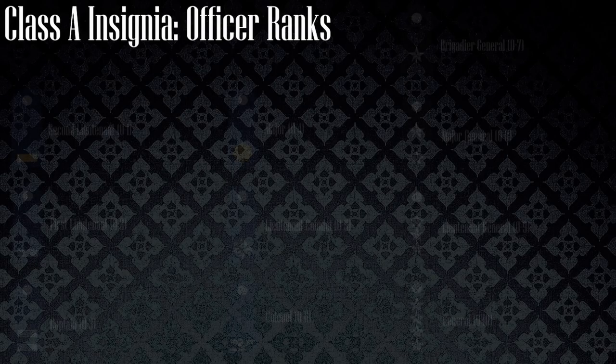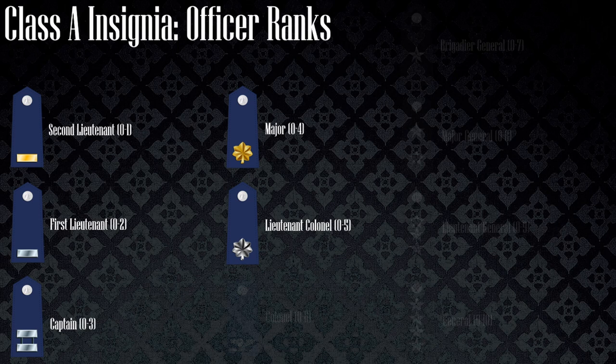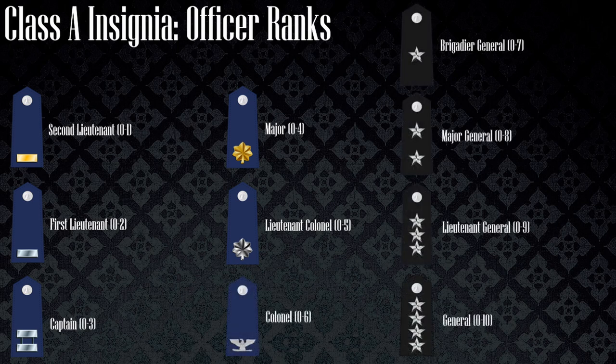Starting with the Class A shoulder epaulets for the officer ranks: a second lieutenant wears one gold bar above a blue epaulet, a first lieutenant wears one silver bar, a captain two silver bars, a major one golden oak leaf, a lieutenant colonel one silver oak leaf, and a colonel one silver eagle. The general ranks wear a black epaulet with stars that increase in number as the rank increases. The pay grade of each rank is in parentheses. It is important to note that these officer ranks are the same among other military branches within the United States.